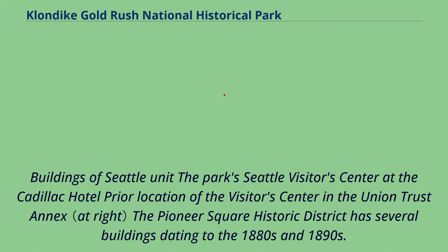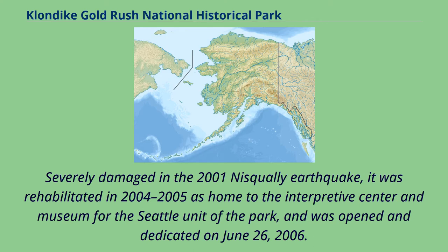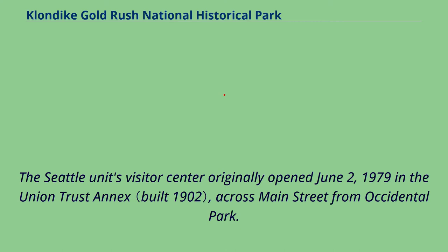The Pioneer Square Historic District has several buildings dating to the 1880s and 1890s. The Cadillac Hotel at 319 2nd Avenue South was a major point of outfitting and departure during the Gold Rush Stampede. Severely damaged in the 2001 Nisqually earthquake, it was rehabilitated in 2004–2005 as home to the Interpretive Center and Museum for the Seattle Unit of the Park, and was opened and dedicated on June 26, 2006. The Seattle Unit's Visitor Center originally opened June 2, 1979 in the Union Trust Annex, across Main Street from Occidental Park.